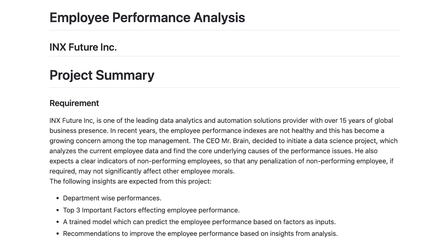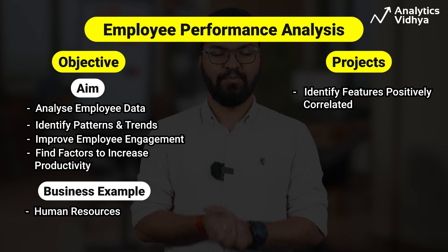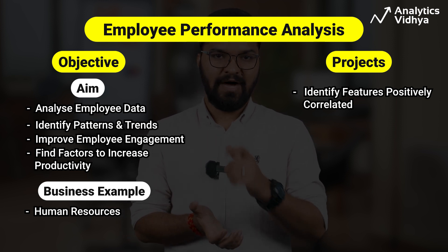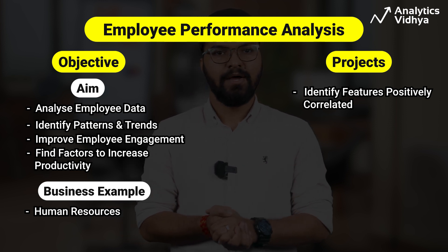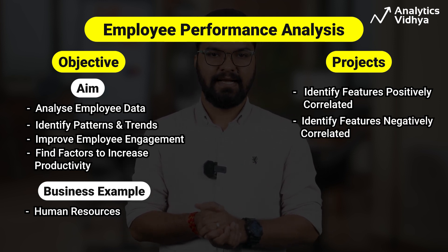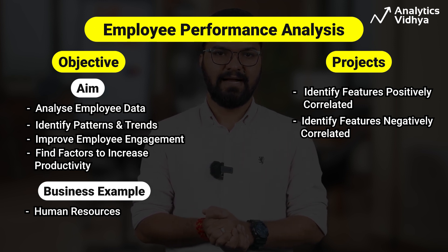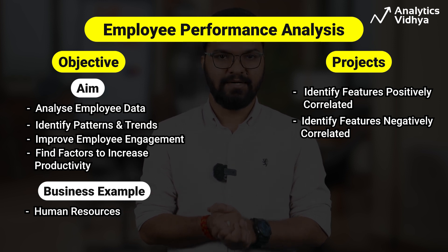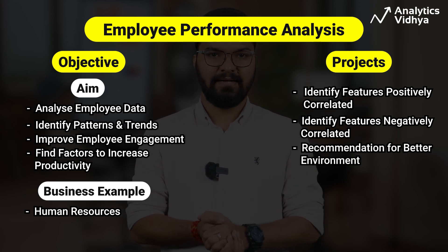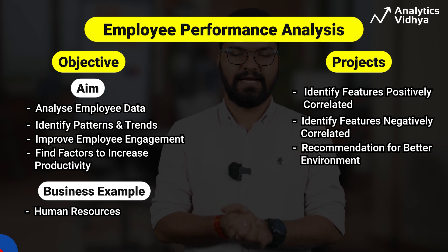For employee performance analysis, we use data analysis to find important features positively correlated with environment satisfaction, last salary hike percentage, and work-life balance. On the other hand, features negatively correlated include years since last promotion, experience years at the company, experience years in current role, and years with current manager. The analysis recommends that the company should provide a better environment, as it increases performance drastically.